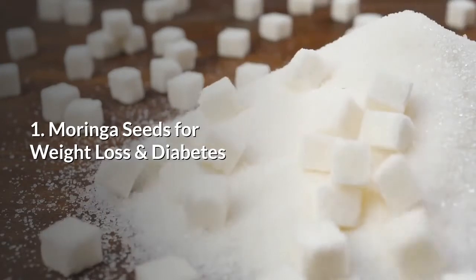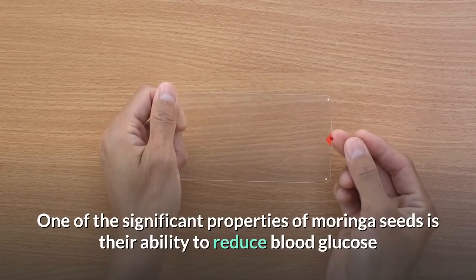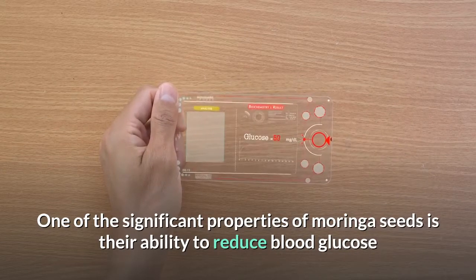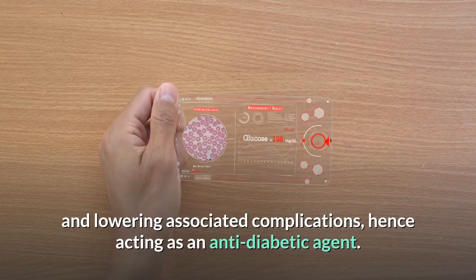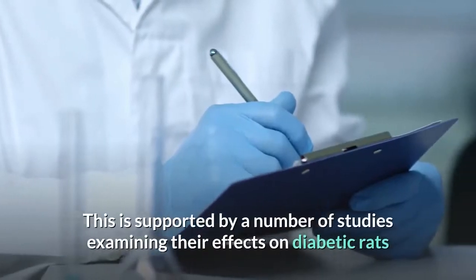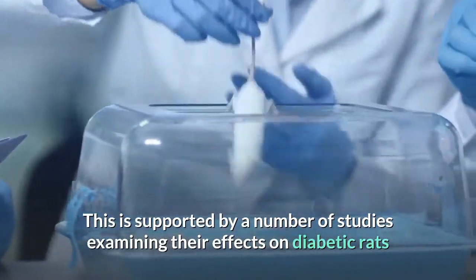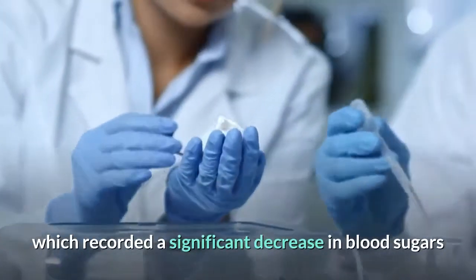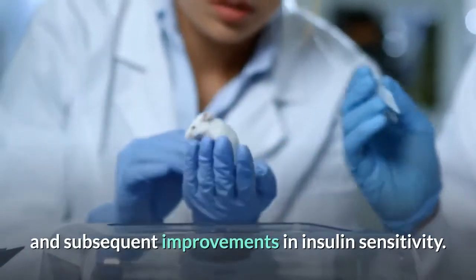Moringa seeds for weight loss and diabetes. One of the significant properties of Moringa seeds is their ability to reduce blood glucose and lower associated complications, hence acting as an anti-diabetic agent. This is supported by a number of studies examining their effects on diabetic rats, which recorded a significant decrease in blood sugars and subsequent improvements in insulin sensitivity.